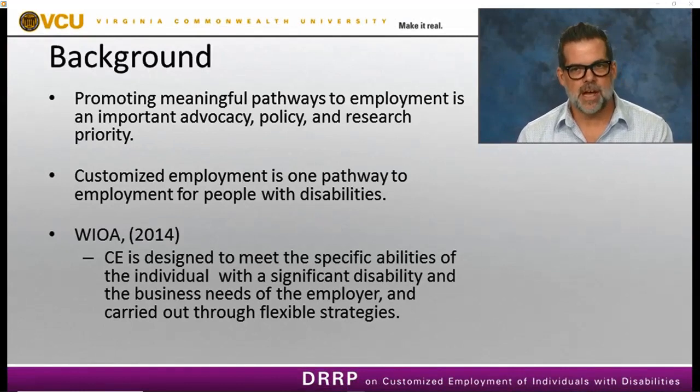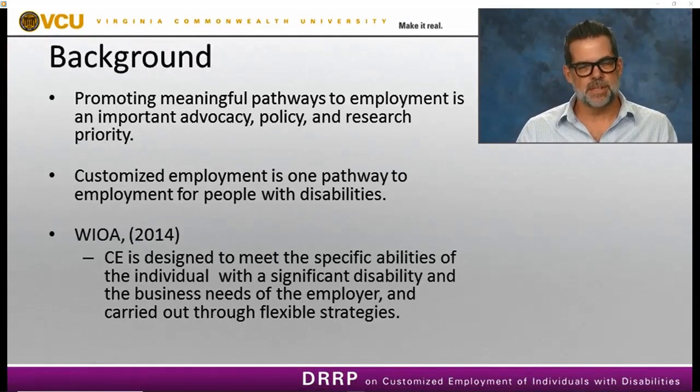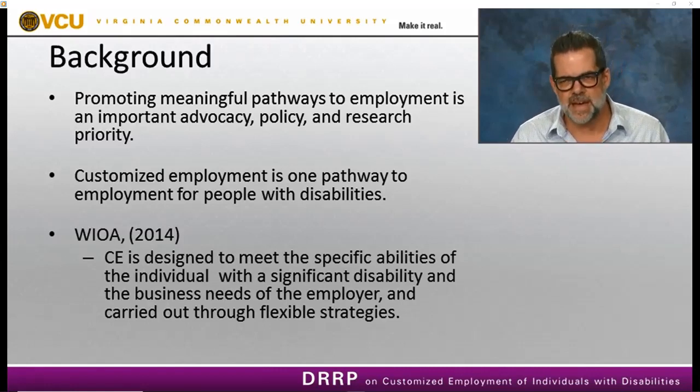We're not doing a great job in terms of promoting employment for people with disabilities, so we're continually searching for ways to improve these outcomes. Customized employment is one of those pathways that emerged in the early 2000s, really designed to support people with more significant disabilities in finding meaningful employment. It was codified in 2014 when the Rehabilitation Act was amended in WIOA.